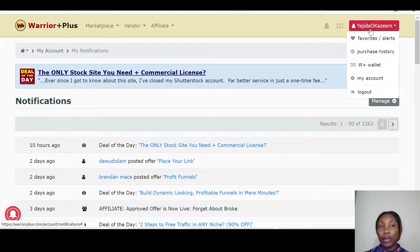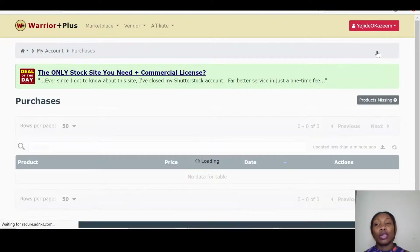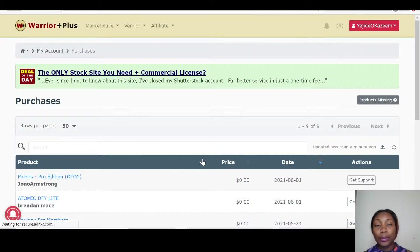Once you purchase Profit Force, it goes through a website called Warrior Plus. If you have a Warrior Plus account, just go to your affiliate ID and pick up the product. If not, it's free to register and takes about five minutes. Once registered, you'll be prompted to create an affiliate ID. After logging in, click on Purchase History and it will take you straight to your Profit Force product and all the bonuses I'm giving you.